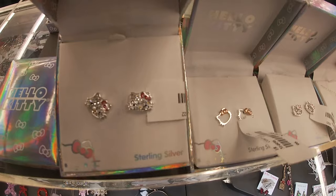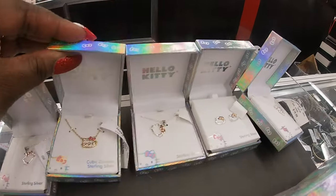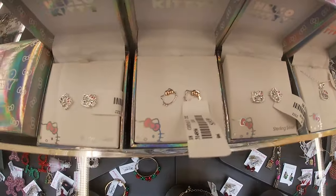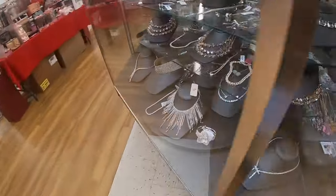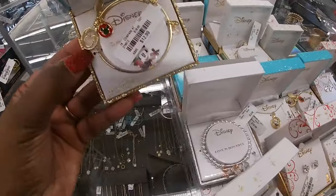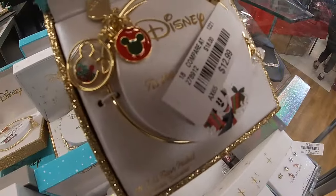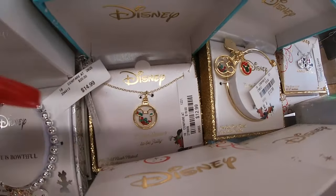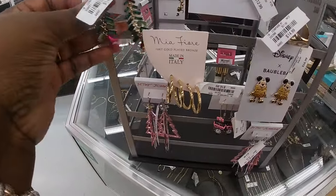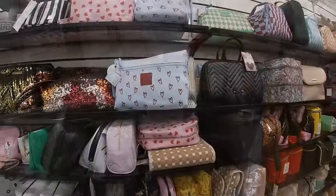Some Hello Kitty earrings — 20. I like this one, 20. I like this one — oh look at that pretty bowl necklace, 13. This one has little crystals in it. There's a bracelet and a necklace — 15. Oh, this is cute, 15. Betsy Johnson, 10.